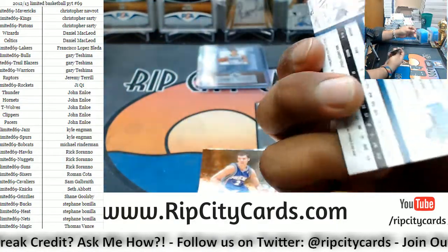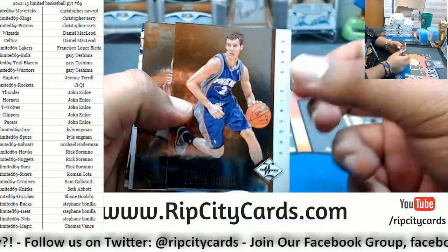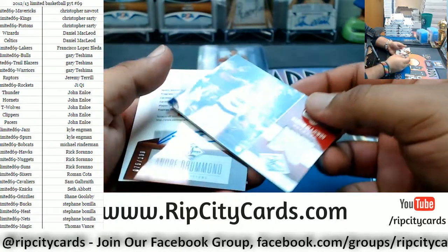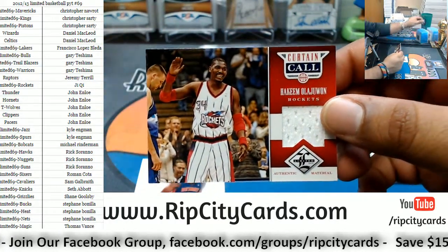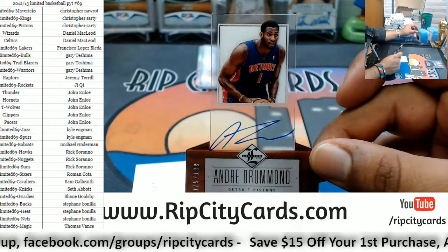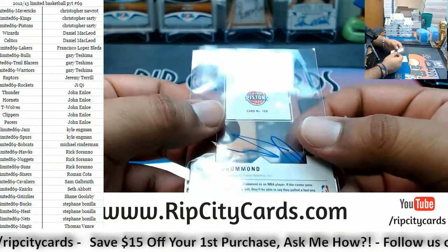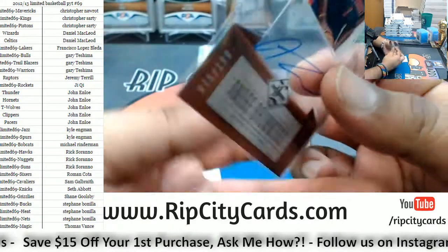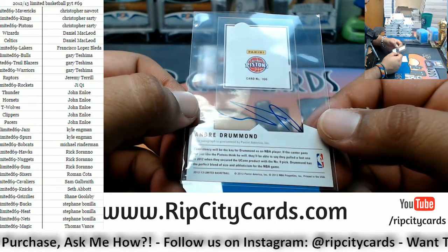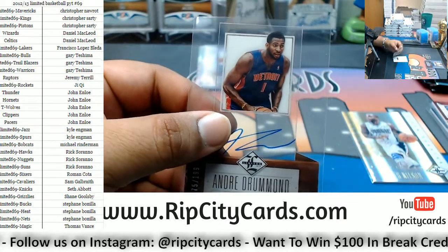Boran Dragic Suns, Kendrick Perkins Thunder, Rajon Rondo Celtics. A patch for the Rockets — Hakeem Olajuwon. Autograph for the Pistons: Andre Drummond to 189. Is that his rookie auto? I think that might be his rookie auto — he was the ninth pick in the 2012 draft. That's a pretty nice card. There you go Pistons, nice hit!